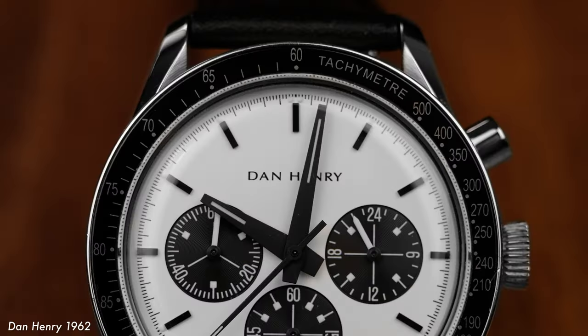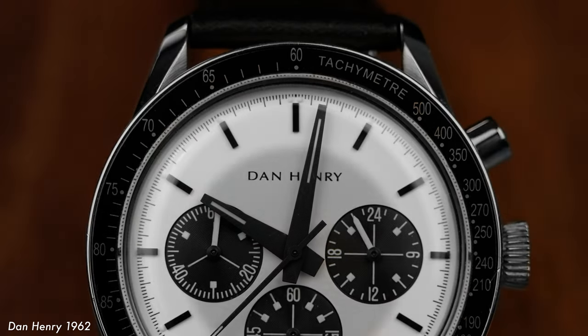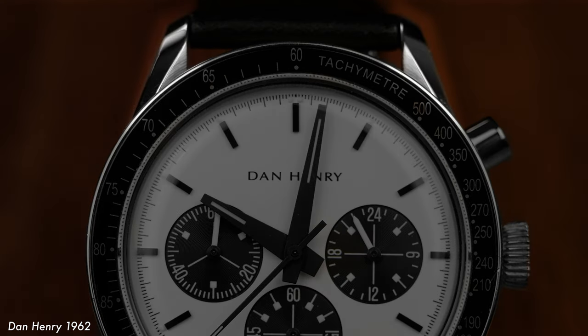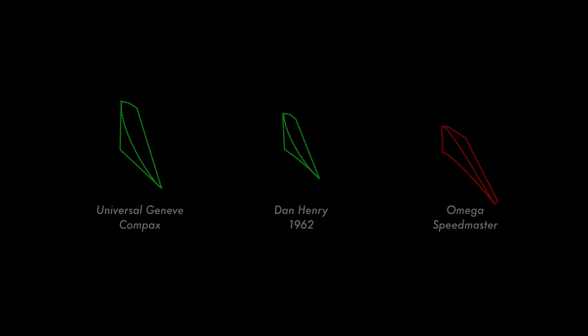Notable elements of the Dan Henry 1962 that most clearly draw inspiration from the Compax are the distinct Universal Genève handset, solid black baton indices, and the case shape — specifically the twisted lugs. At first glance, some would say that they mirror the lugs of the Omega Speedmaster, but eagle-eyed enthusiasts can see that they really are a closer match to the Nina Rind. This is a really great example of the attention to detail that Mr. Henry paid when designing this case.